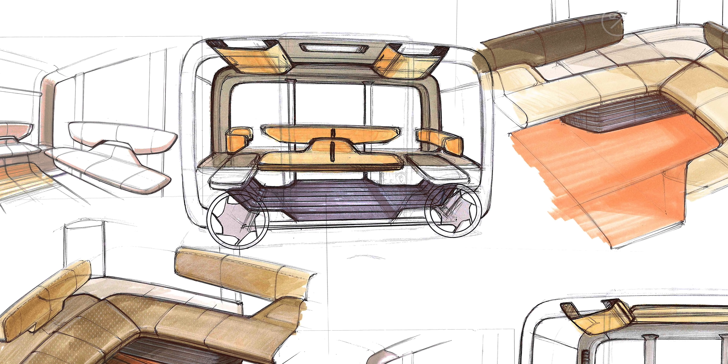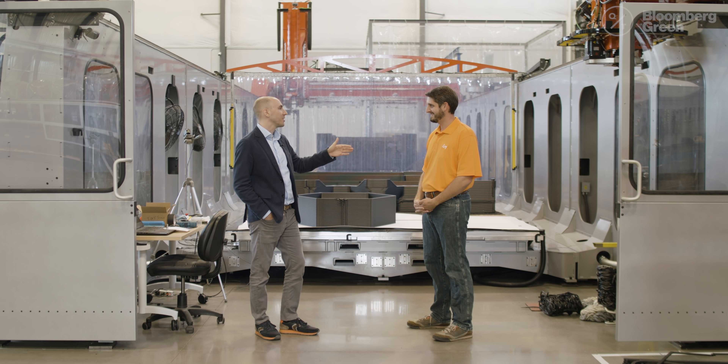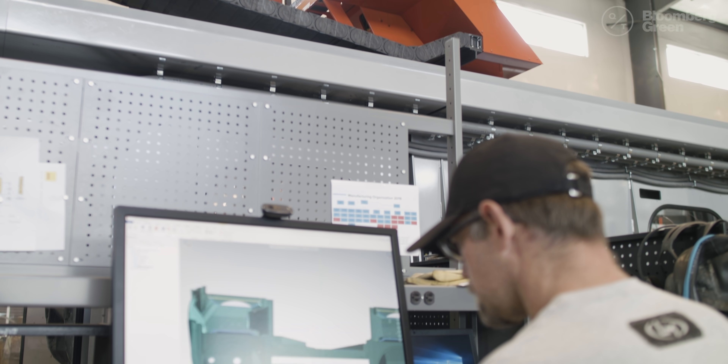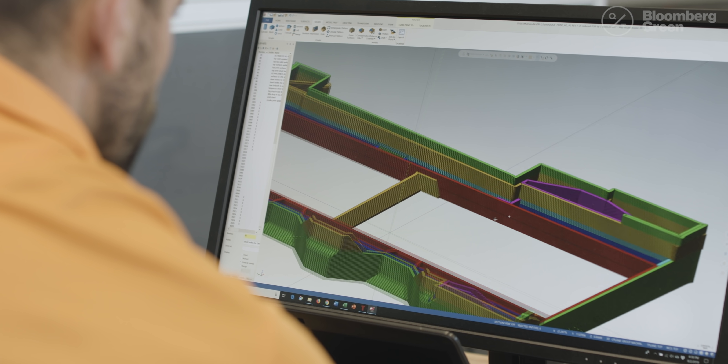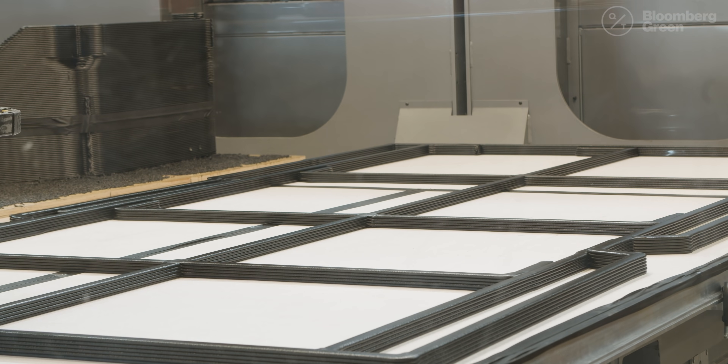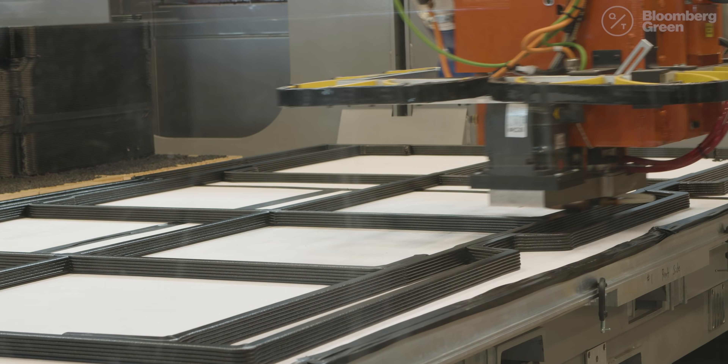So if I had a design I wanted to bring and have you guys print, how detailed does that design need to be? You just need the basic CAD model — your computer-aided design — and we can work from there. We can take this one machine and change what it produces very easily, because that's just done in a computer file.